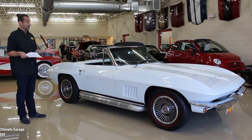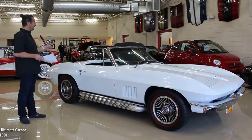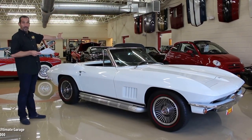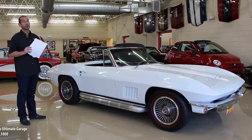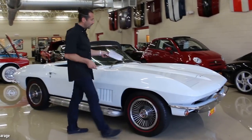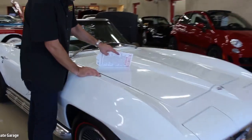This car has a gorgeous ermine white body, a white soft top, and also comes with a hard top which gives it a completely different look — almost two completely different looking cars. Let's talk about quality of paint. White is not great at showing detail on camera, but see how clearly you can read all of those words — that's what you should be looking for when buying one of these cars. The letters need to be crisp; the better the paint job, the crisper the letters.